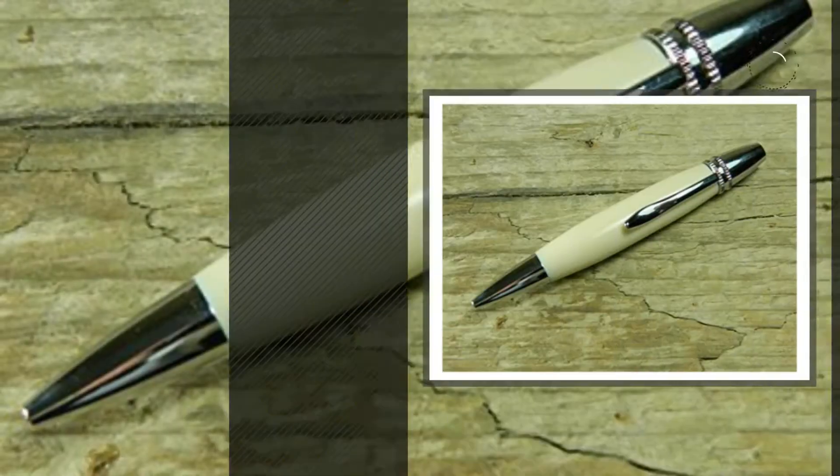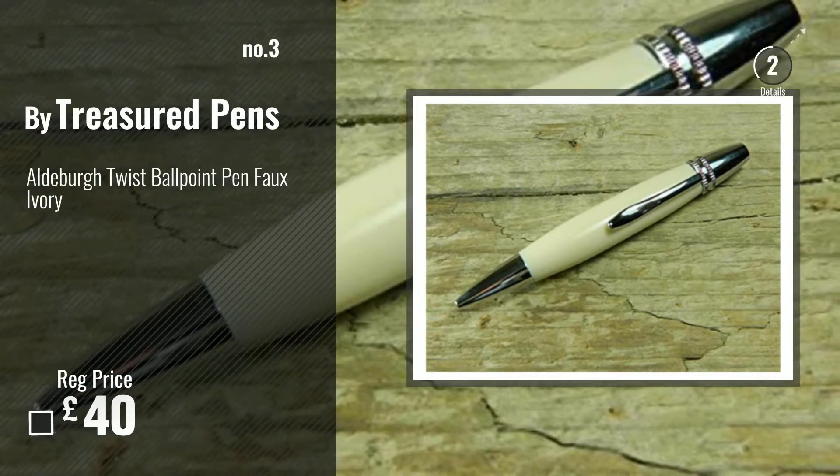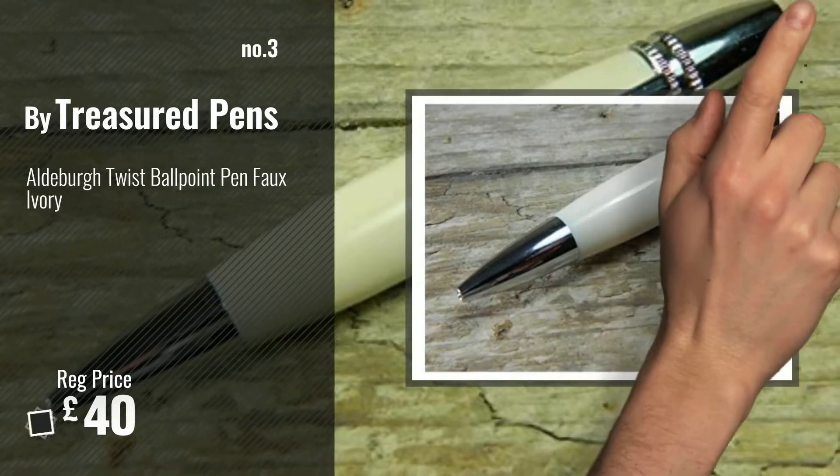Number 3. For more info and great handmade pens, just click this circle.